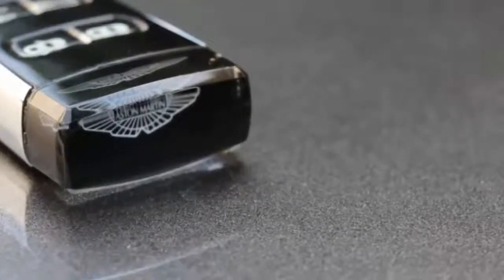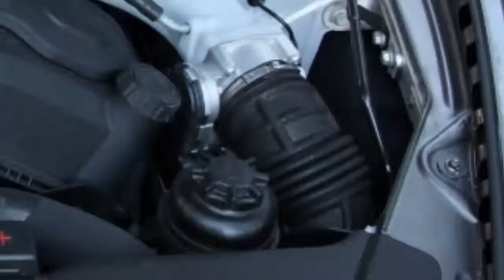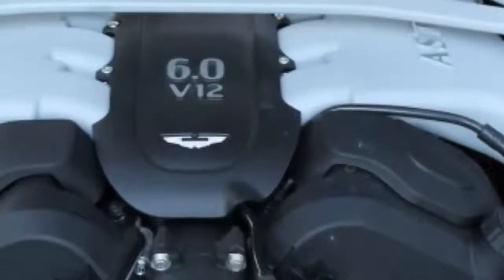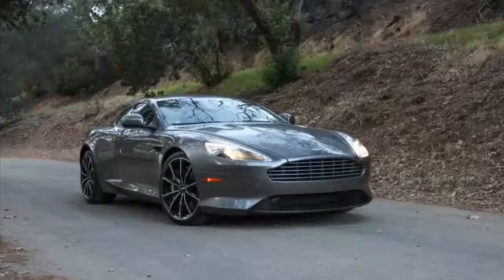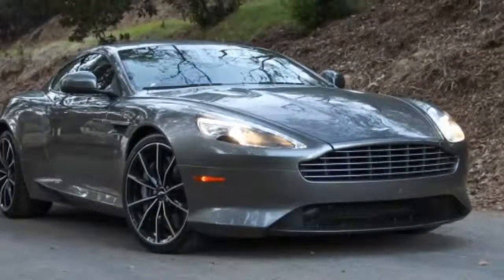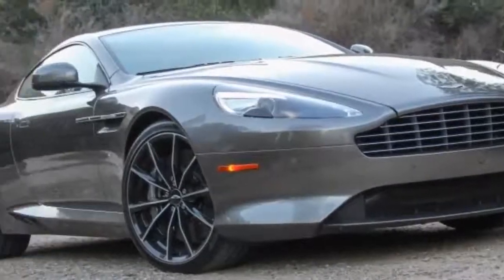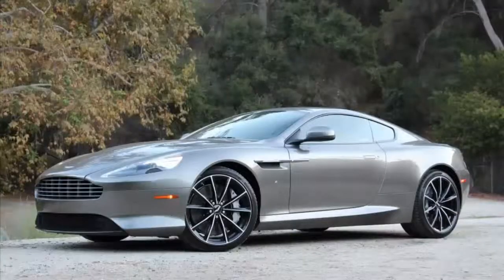2016 Aston Martin DB9 GT: Aging gracefully — will Aston let the long-serving DB9 go softly into that good night? Hardly. Vehicle Type: Front Engine, Rear Wheel Drive, 2+2 Passenger, 2-Door Coupe or Convertible. Base Price: $202,775.